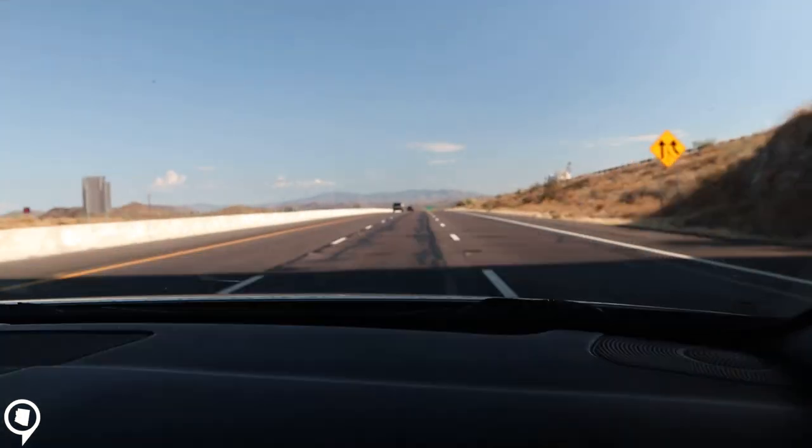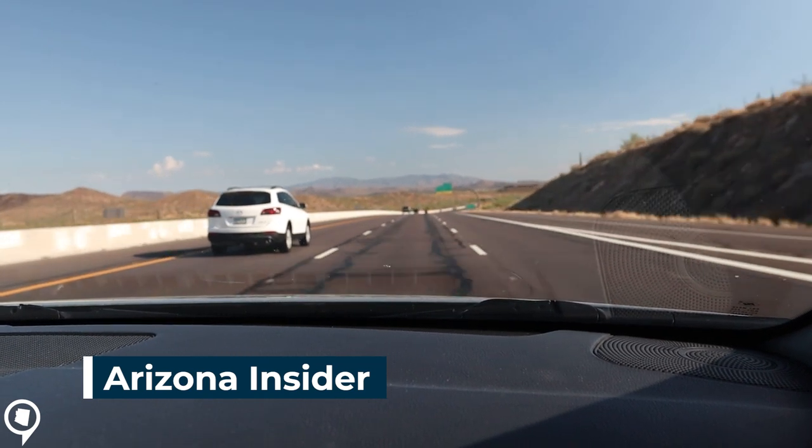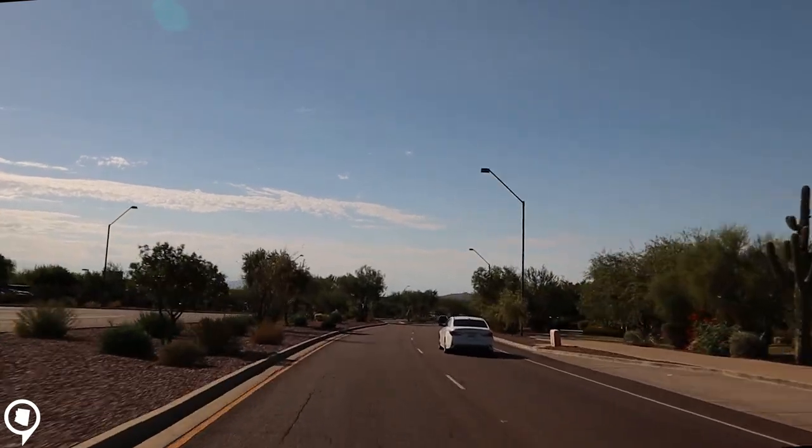Hey and welcome back to another video. Today on Arizona Insider we are headed to Anthem, Arizona. Anthem is about 20 miles north of Metro Phoenix just off the I-17 highway.